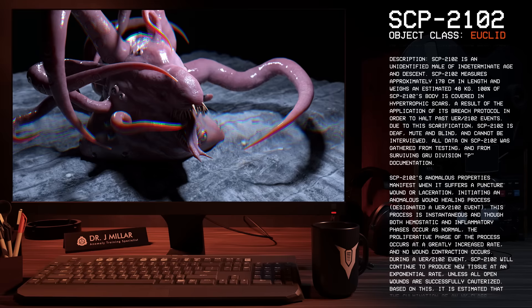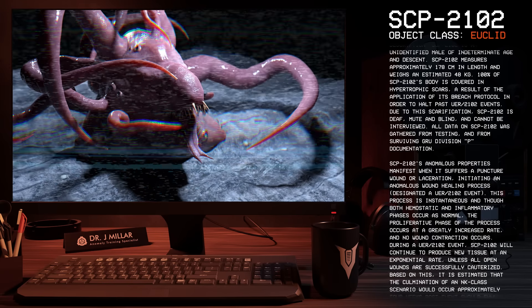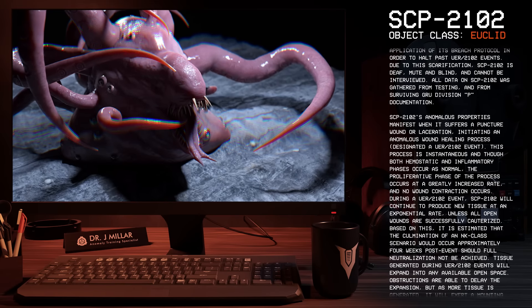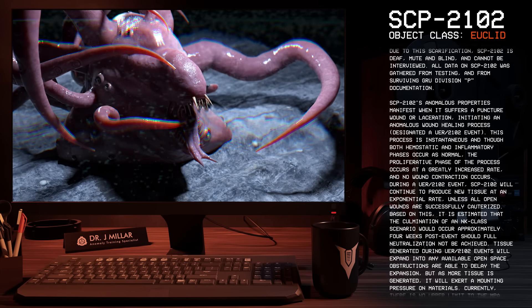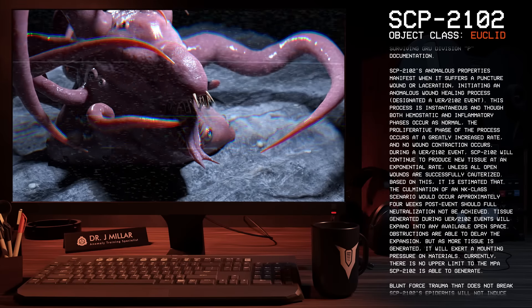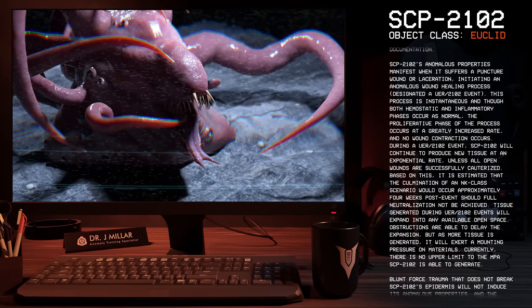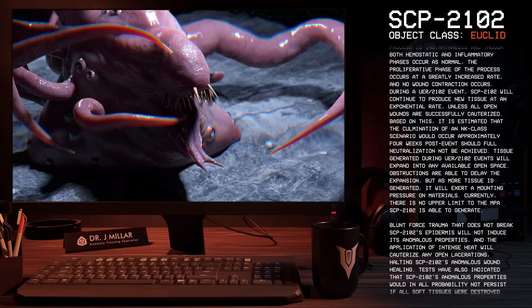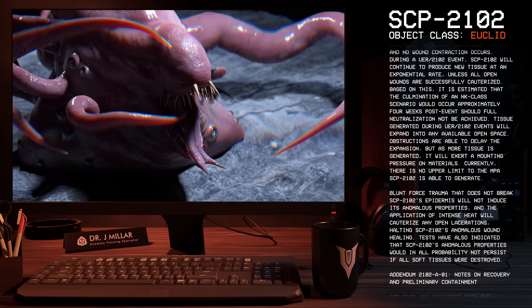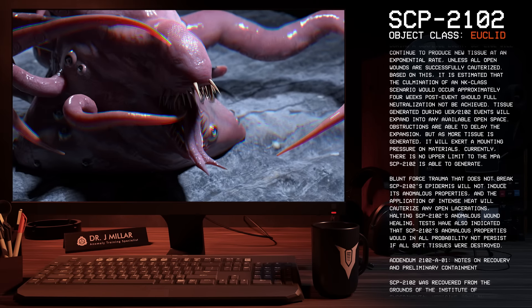Due to this scarification, SCP-2102 is deaf, mute, and blind, and cannot be interviewed. All data on SCP-2102 was gathered from testing and from surviving GRU Division P documentation. SCP-2102's anomalous properties manifest when it suffers a puncture wound or laceration, initiating an anomalous wound healing process designated a UER-2102 event. This process is instantaneous, and though both hemostatic and inflammatory phases occur as normal, the proliferative phase occurs at a greatly increased rate and no wound contraction occurs. SCP-2102 will continue to produce new tissue at an exponential rate unless all open wounds are successfully cauterized. It is estimated that the culmination of an NK-class scenario would occur approximately four weeks post-event, should full neutralization not be achieved.